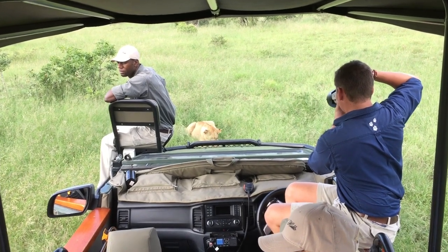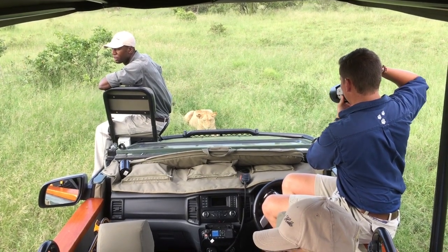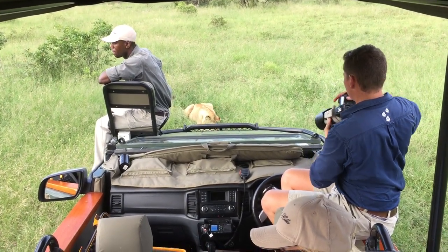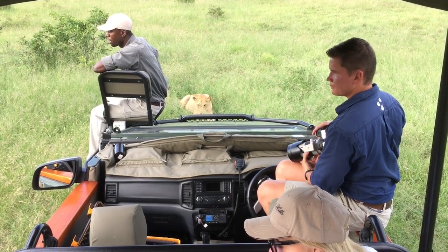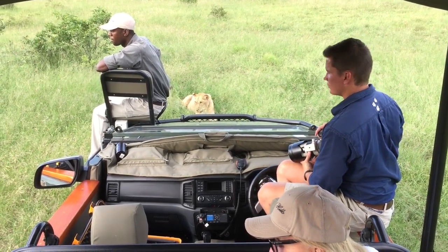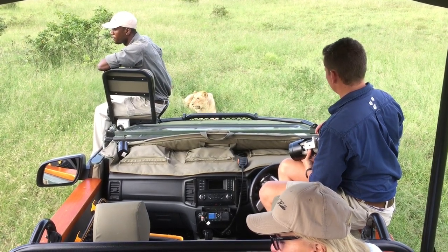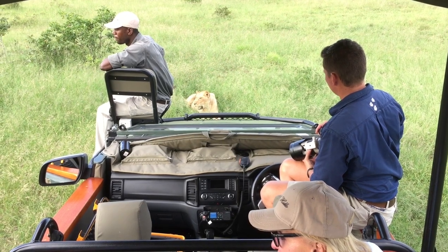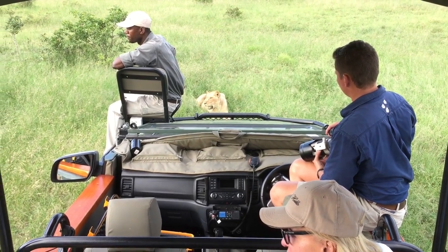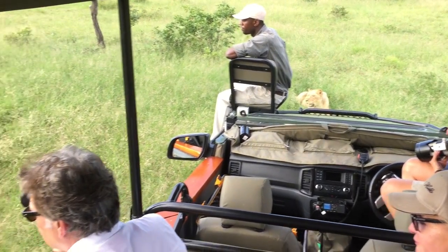Bear in mind also that animals learn from their families what to hunt and how to hunt it. This vehicle is not seen by the lion as a potential source of food. With the lioness just two meters away from him, notice how still the tracker is sitting. He keeps his back turned and is not making eye contact. Doing so could alert the lioness to the fact that he is a living being and may influence her response to his proximity. He definitely has nerves of steel.